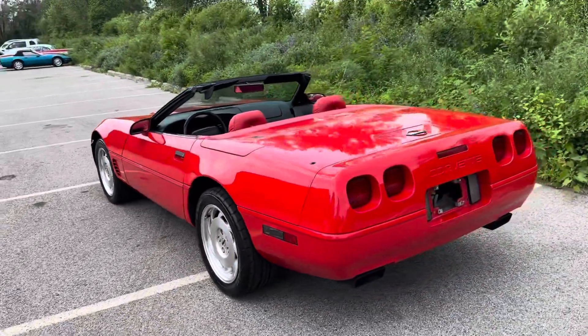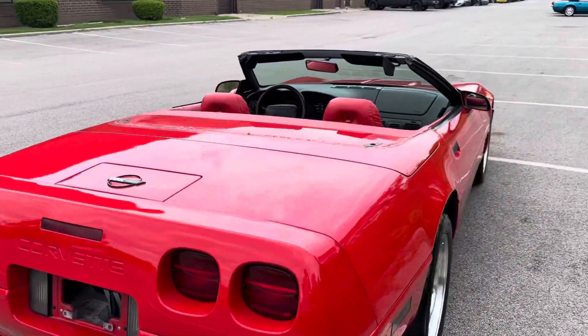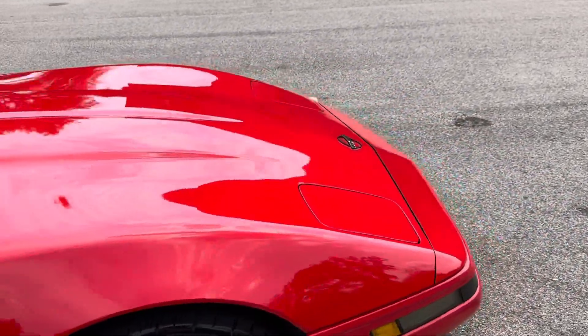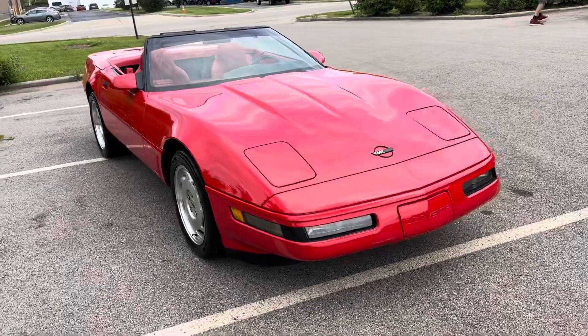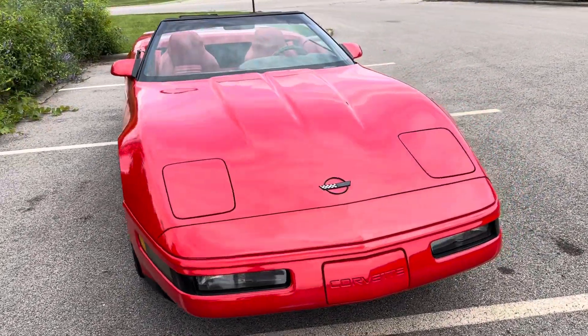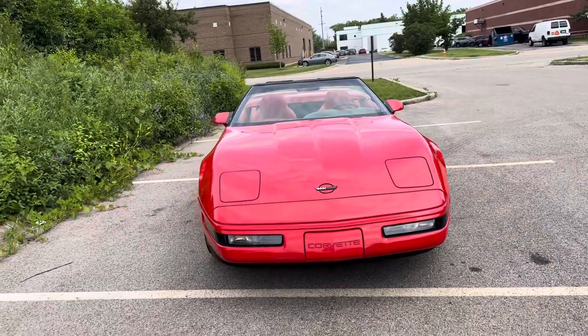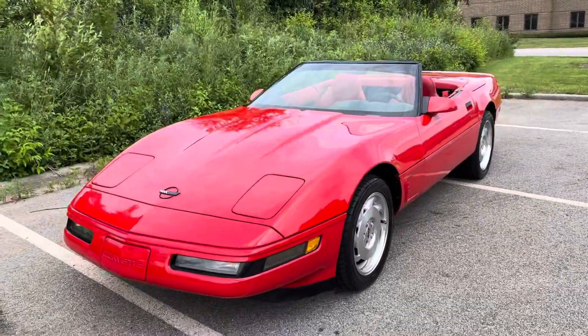This car is located at our warehouse in Addison, Illinois. We have around 250 cars in stock. If you are interested in this 1995 Chevrolet Corvette, please call 847-848-1850. Again, that's 847-848-1850.